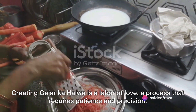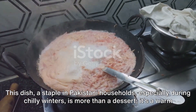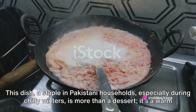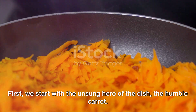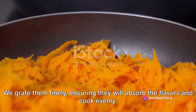Creating gajar halwa is a labor of love, a process that requires patience and precision. This dish, a staple in Pakistani households especially during chilly winters, is more than a dessert — it's a warm hug in a bowl. We start with the unsung hero of the dish, the humble carrot. Fresh, juicy and vibrant, they are the soul of gajar halwa. We grate them finely, ensuring they will absorb the flavors and cook evenly.